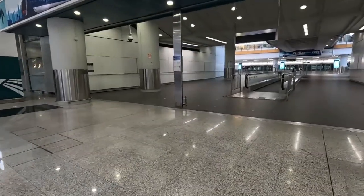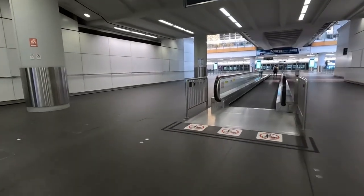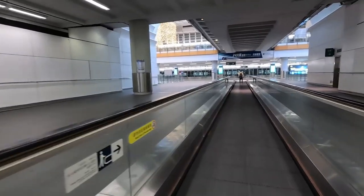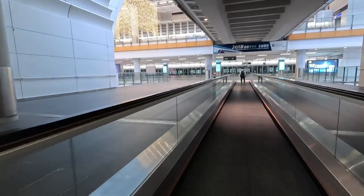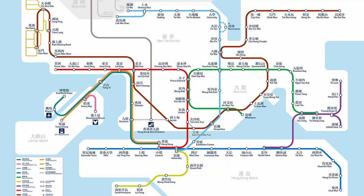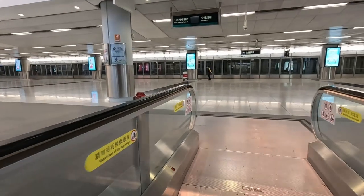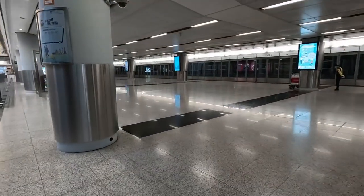Just ahead, there is a train about to leave. And there it goes. So I've missed that train, but they come quite regularly. It's 24 minutes to the centre, but it stops on the way as well. This is a map — you can get off at other stations. You don't have to take it all the way to Hong Kong city centre.